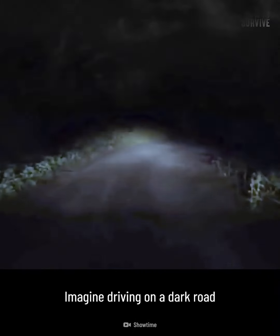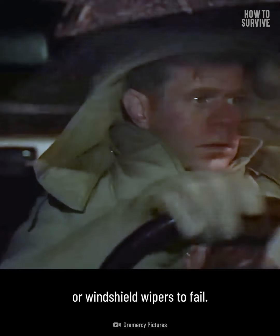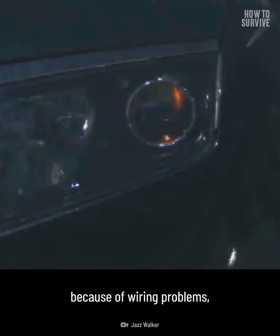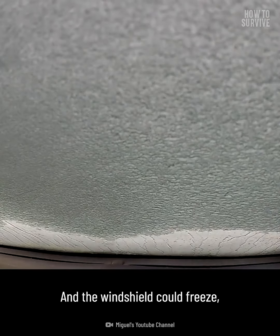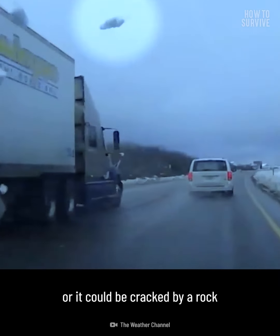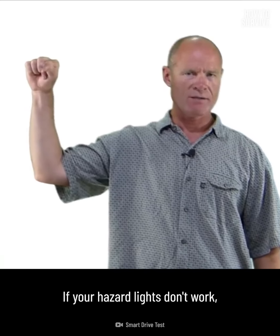Number five: visibility problems. Imagine driving on a dark road during a freezing winter night — the last thing you want is your headlights or windshield wipers to fail. Your headlights might fail because of wiring problems, or the light bulbs might just die. The windshield could freeze, or it could be cracked by a rock or hail. If this happens, slow down immediately and turn on your hazard lights.